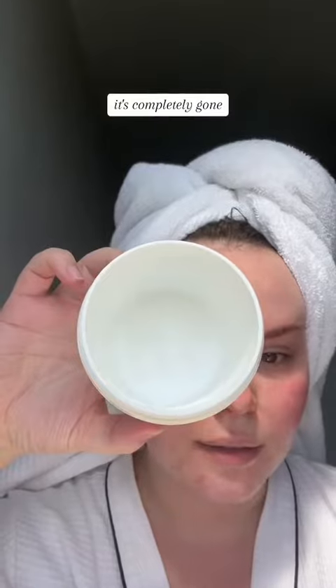It's completely gone. It's truly a fair price for the amount of product — they're very generous and this lasts ages, which means you can be really generous with it when you're using it.